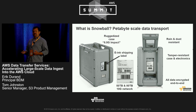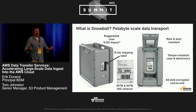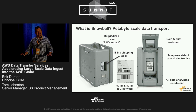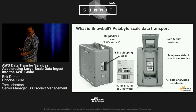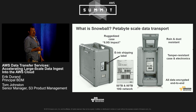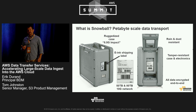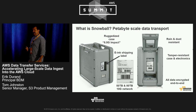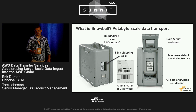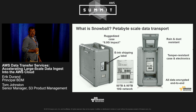It's built in a ruggedized case that can stand 8.5 Gs of impact, meaning it can fall more than two stories without suffering any damage. It has a Kindle e-ink display built in that serves both as the shipping label — automatically populating ship-to and return shipping information — as well as the touchscreen interface for configuring the IP address on the device and providing status. It now comes in a 50 and an 80 terabyte variance, and it supports both 1 gigabit and 10 gigabit networking through copper and SFP+ ports.